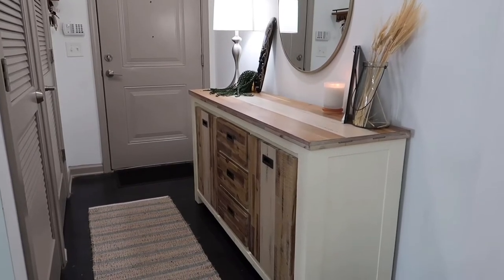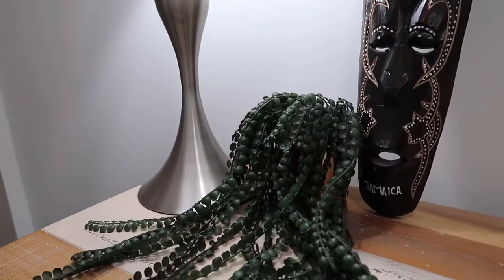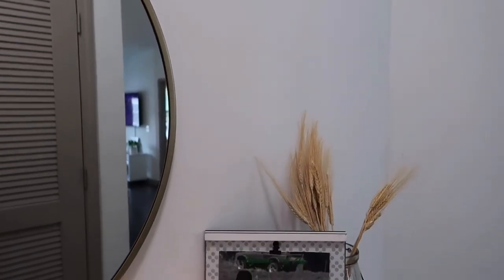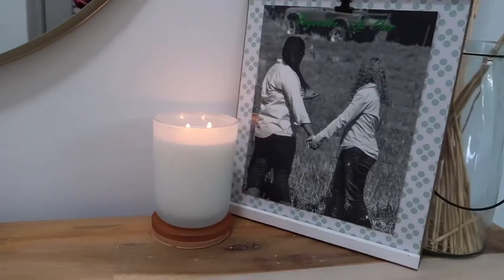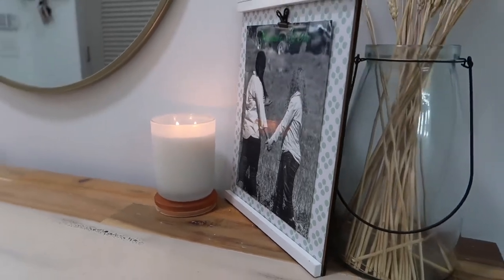The decor is pretty much from TJ Maxx or Hobby Lobby. That granny reed is from TJ Maxx, the lamp is from TJ Maxx, the brown piece of decor is actually a gift from my sister when she went to Jamaica. That mirror is from TJ Maxx, the glass vase with the fake plant was from Hobby Lobby, and that candle and frame were from TJ Maxx as well.